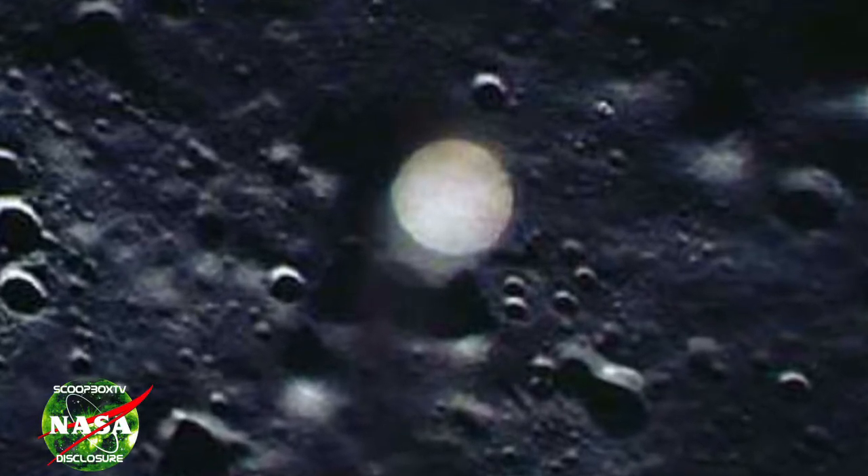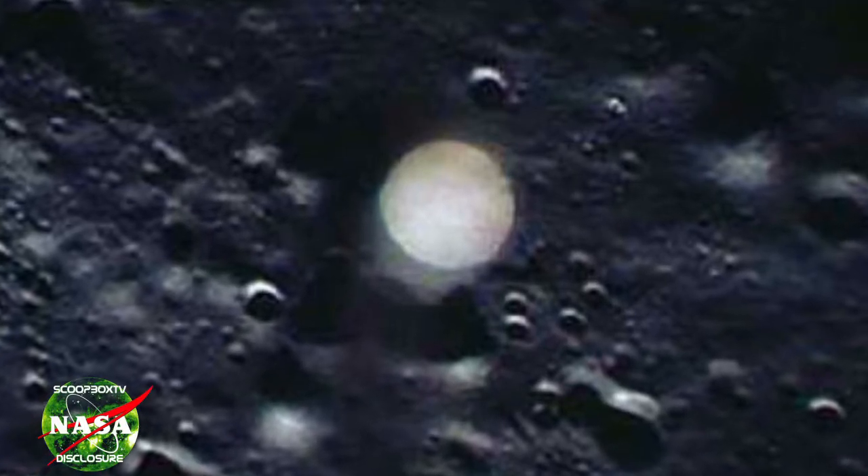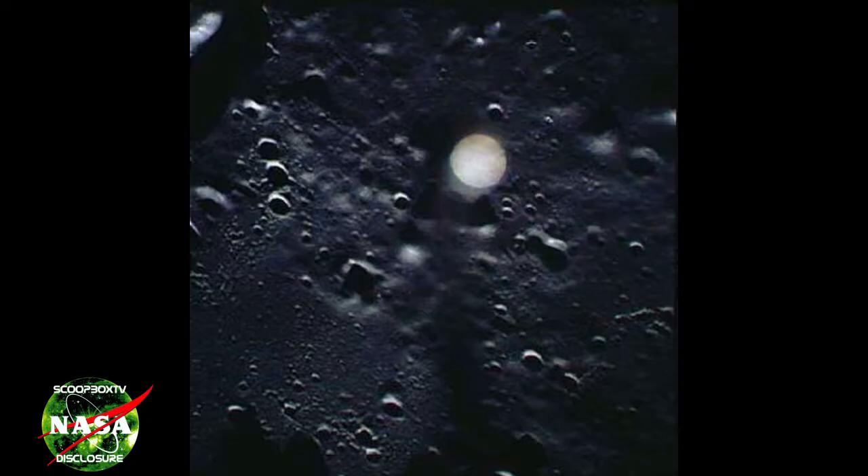This is the anomaly I want to share with you. As you can see, it is very interesting indeed. It has a circular shape, is extremely bright, and is either very close to the camera and small, or it is nearer the surface and very large. I believe this image was taken from the lunar orbiter. We can see the craters underneath and the shadows cast by the sun's light.